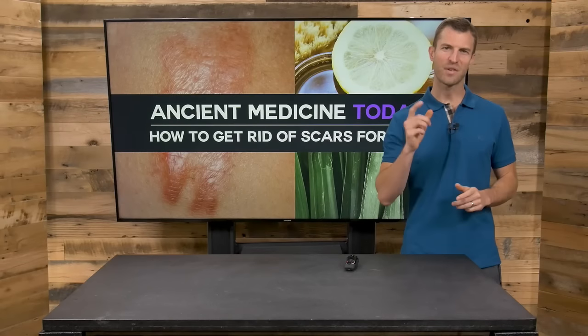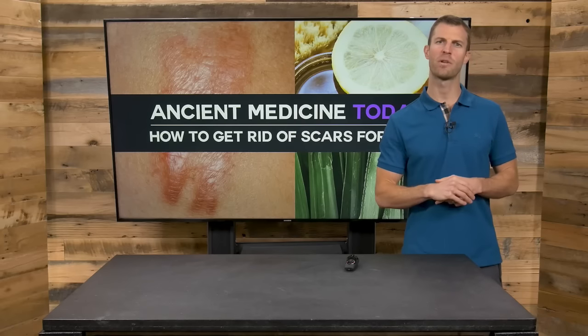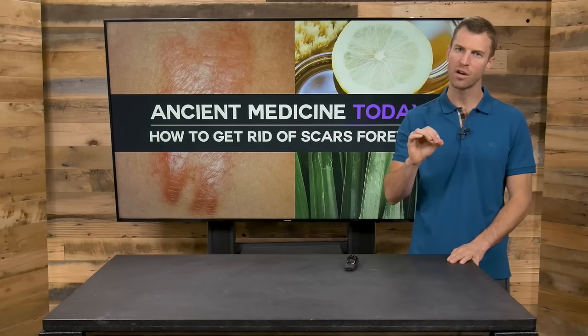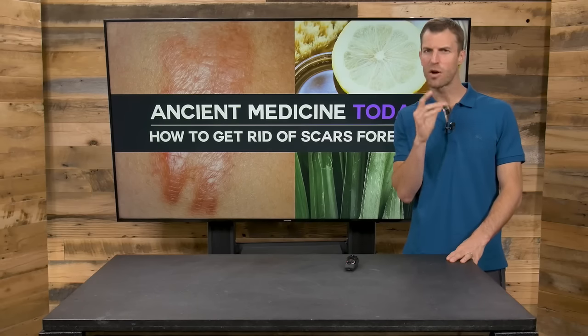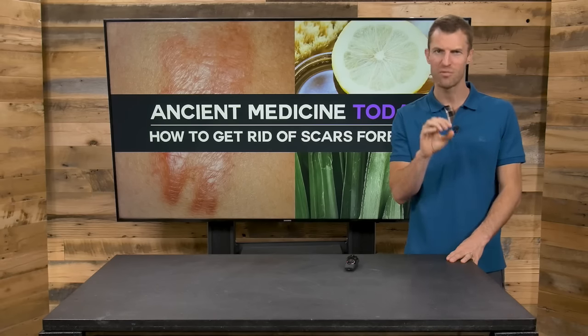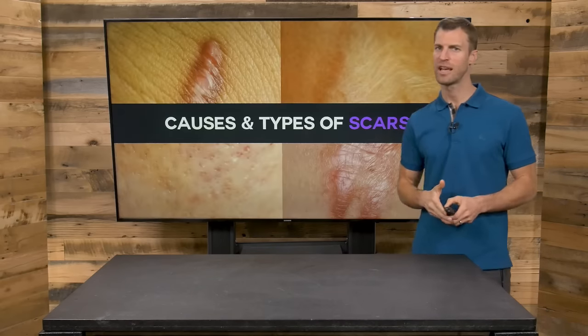Hi, Dr. Josh Axe here, doctor of natural medicine and founder of draxe.com. In today's video, I'll be going through how to get rid of scars fast and forever, and especially doing it naturally. I'll be going through the best essential oils, some that will surprise you, nutrients and things you need to do to get rid of scars here fast.